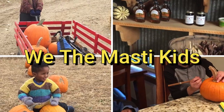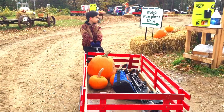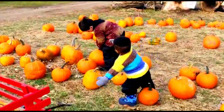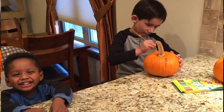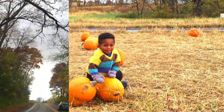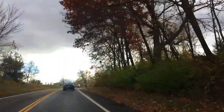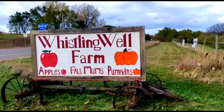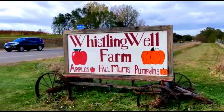Welcome to We The Musty Kids! Today we are going to pick up some pumpkins. We drive to the pumpkin farm. I am really excited! Yay! We're at the Whistling World Farm!